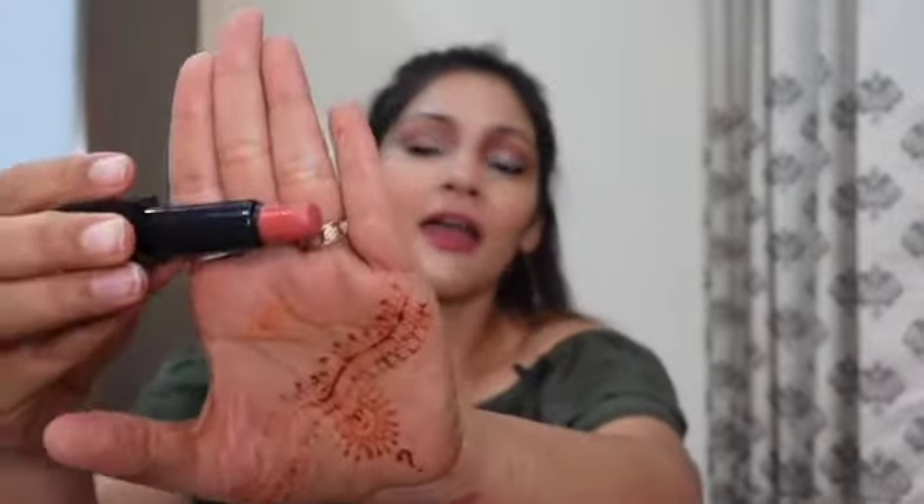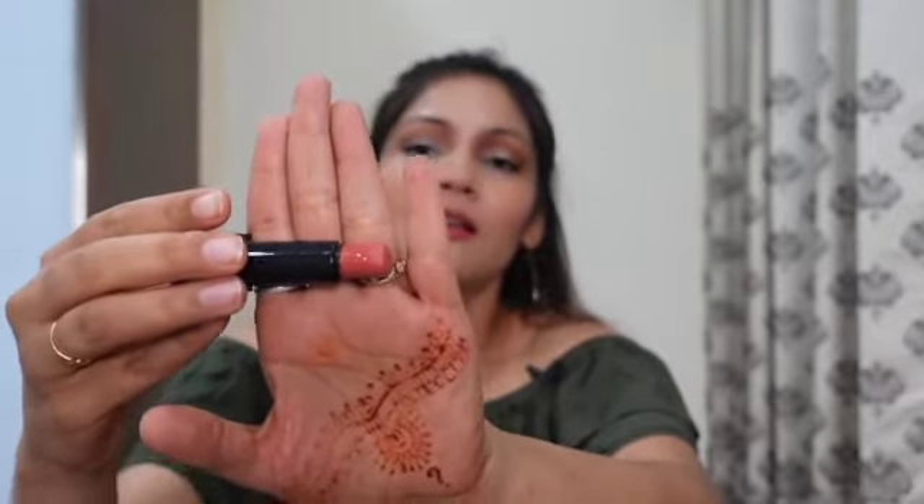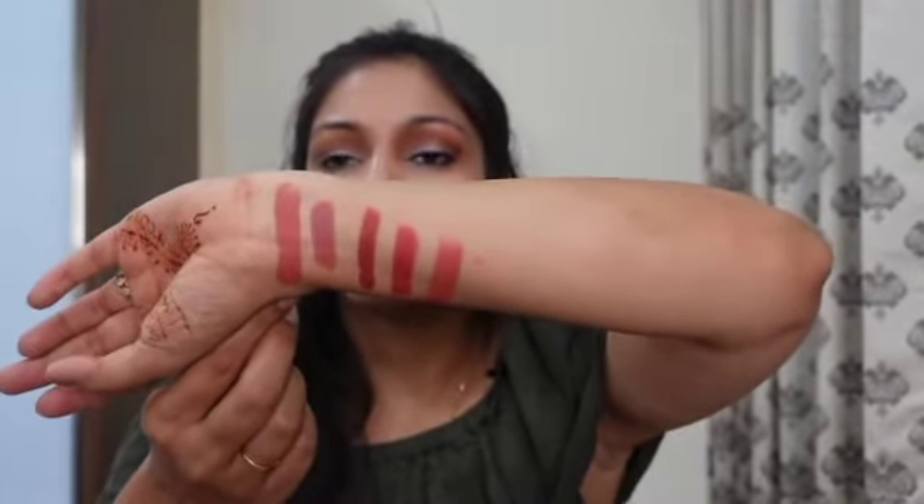The next one I have is from Nykaa, in shade 02 Nefertiti. I'll link everything in the description box. This is an orange color — very nude and very pigmented, and again matte, which is my favorite. This is how the color looks like — it's an orange color.